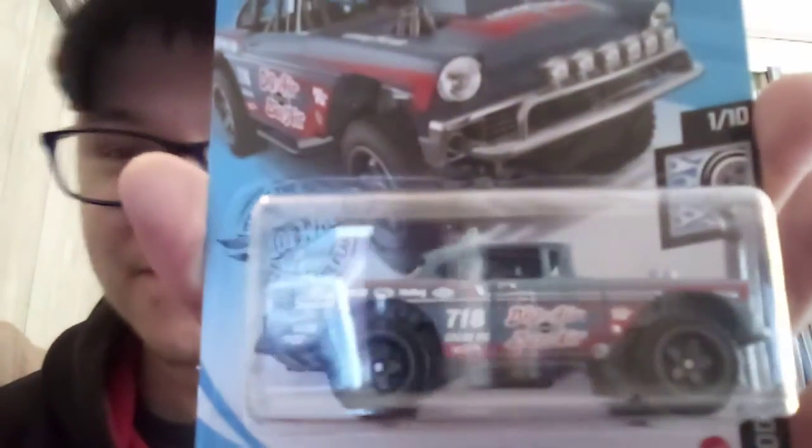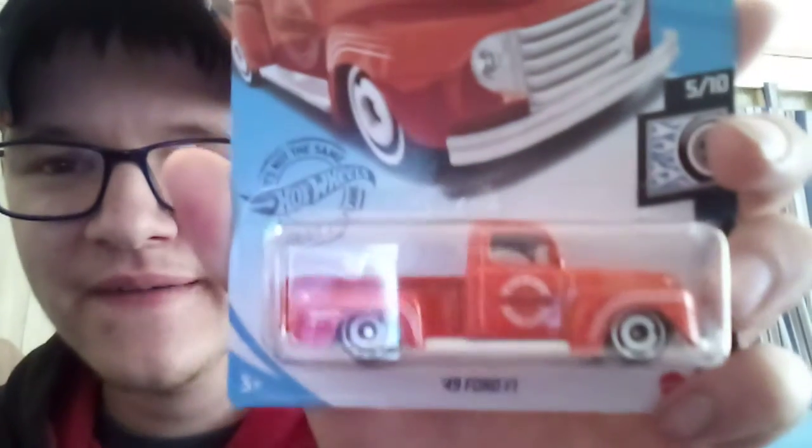And another Manga Tuner. 49 Ford F1 in orange enamel body — love the truck. Hands stinging. 68 Shelby GT500 from last case.